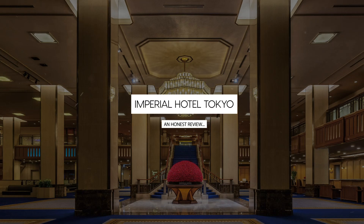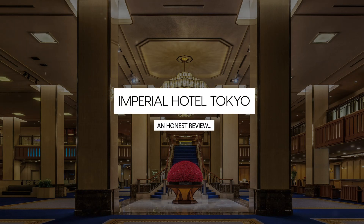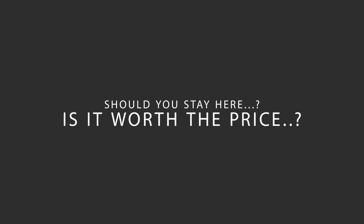Today, we're diving deep into a review of Imperial Hotel Tokyo, located in Tokyo, Japan. Let's find out if this hotel lives up to its reputation, and if you should stay there.